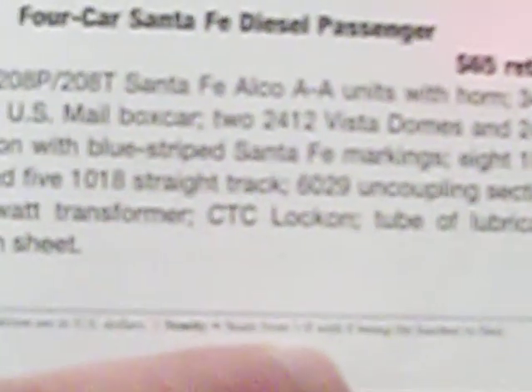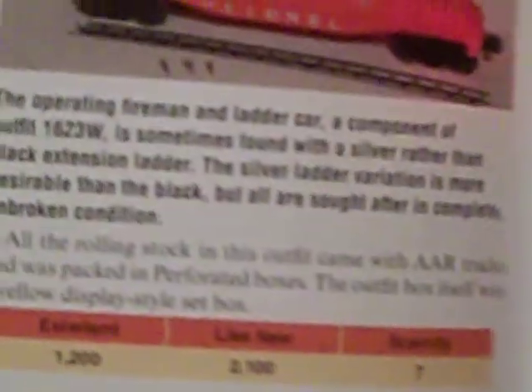The scarcity rating is 7 on a scale of 1 to 8, with 8 being the hardest to find. Based on that scarcity rating, your set is a very hard set to find.